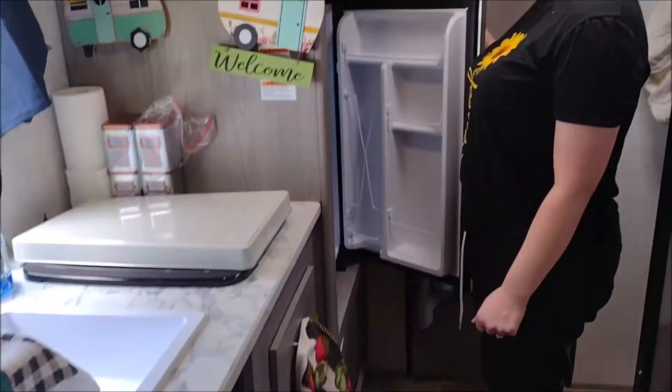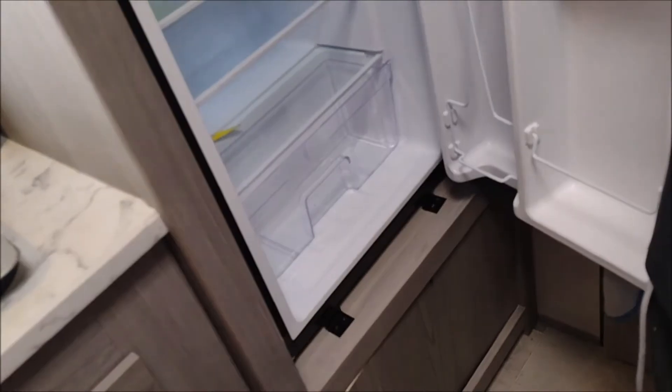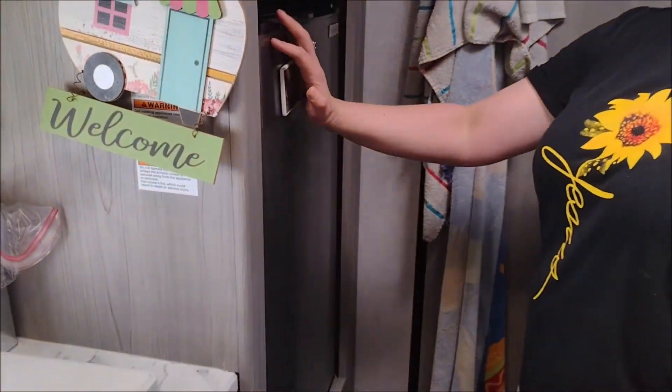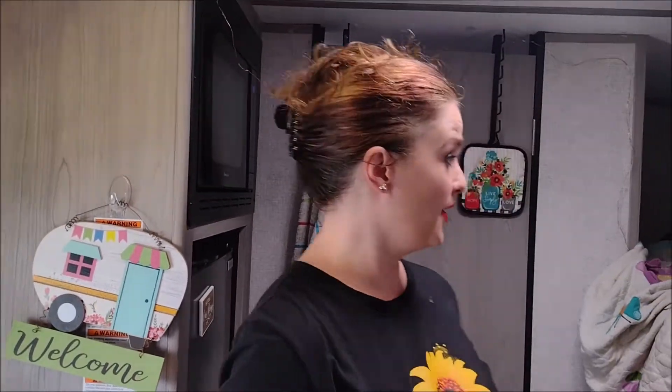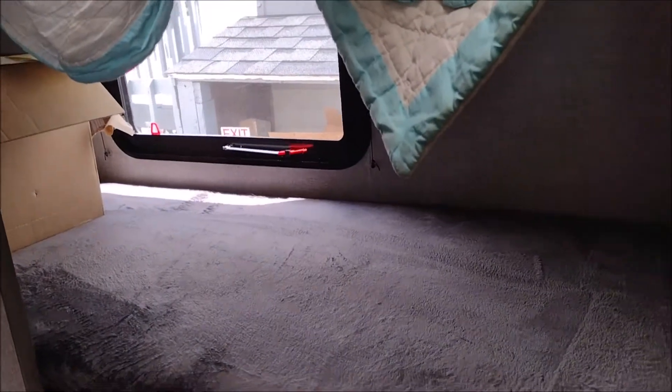We keep the fridge stocked with lemonade and stuff like that, so we're getting low on water and lemonade. Microwave. And the bunks — my daughter's bunk, my son's bunk. I like the window down there.